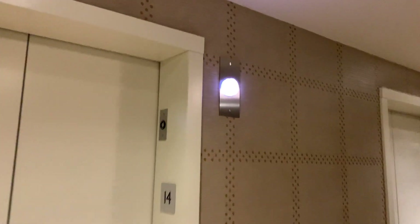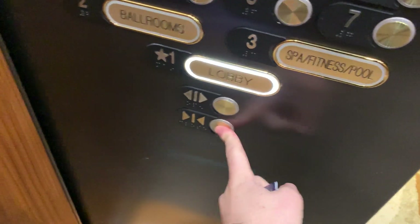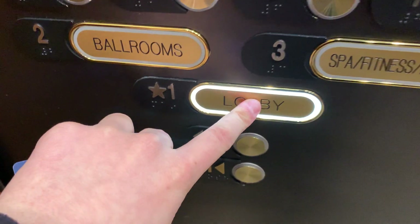Let's see which one comes. That was pretty quick. I like that lobby button. These are pretty nice overall. I like the cabs.